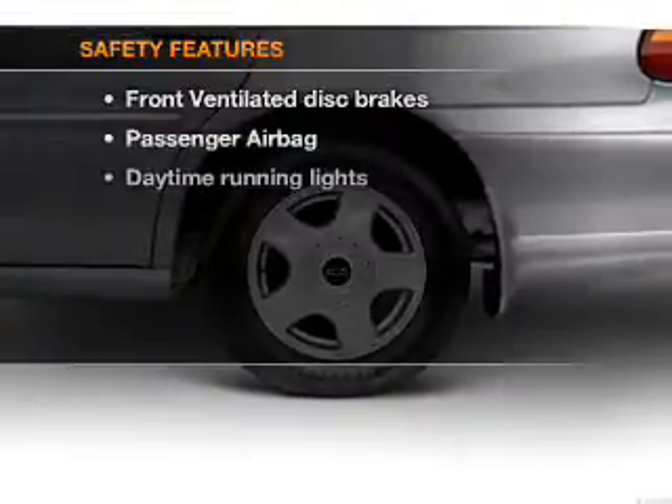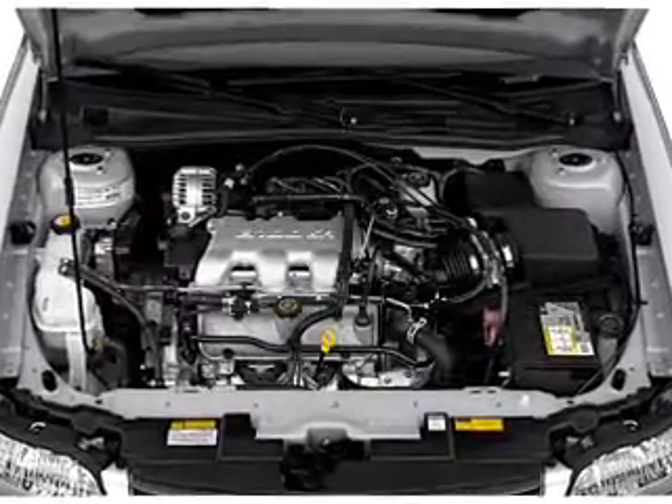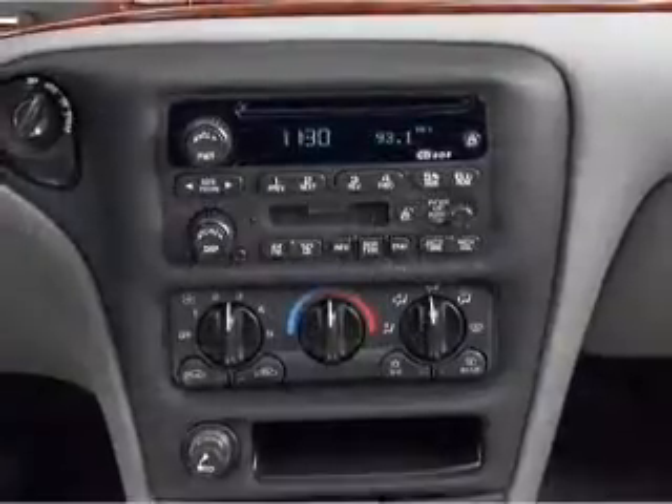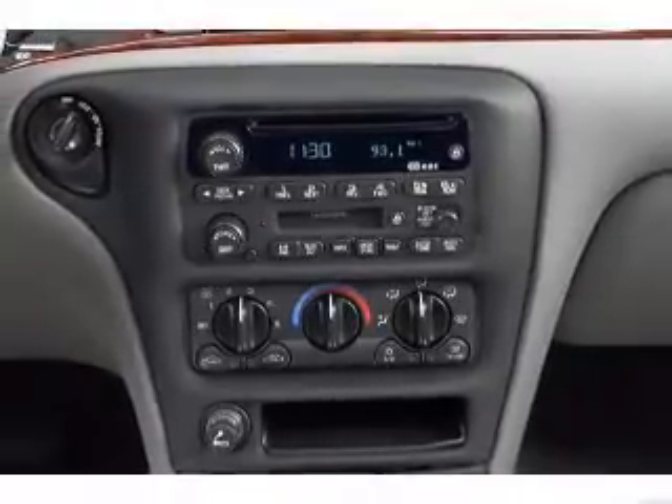If safety is a high priority, rest assured knowing that these top safety components are included: front ventilated disc brakes, passenger airbag, and daytime running lights. Our website offers more information on all of our vehicles. Call us today to start test driving.